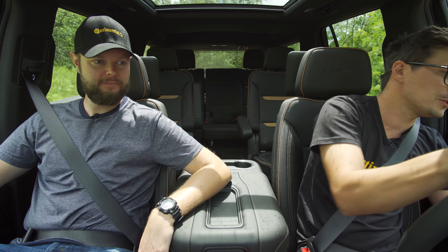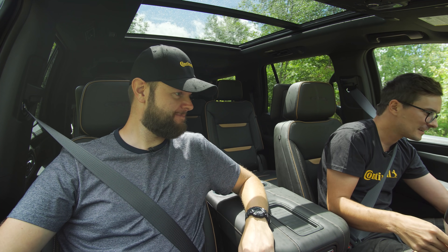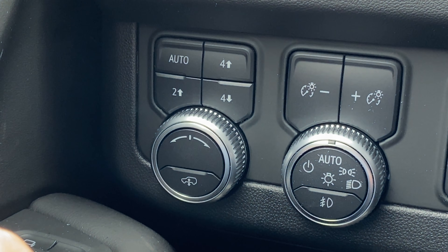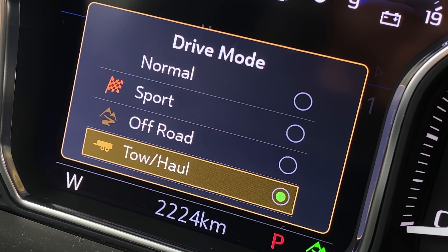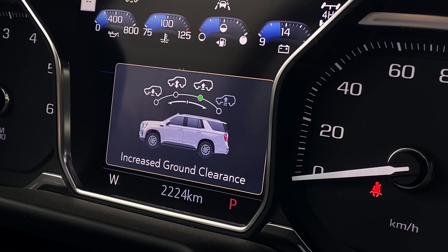After that last bump, I think I'm going to put it into four low so that I can raise it another two inches. Because we've got a couple different drive modes — four low, drive, maximum ground clearance. So what drive modes do we have? We have normal, sport, off-road, and tow. And now we're in off-road mode so that we can raise the air suspension plus two inches.